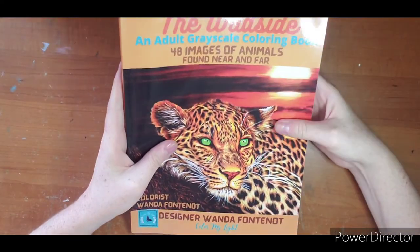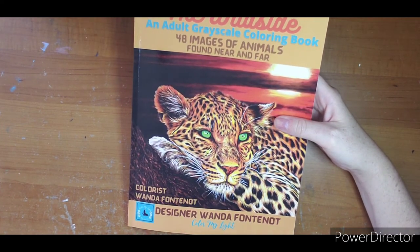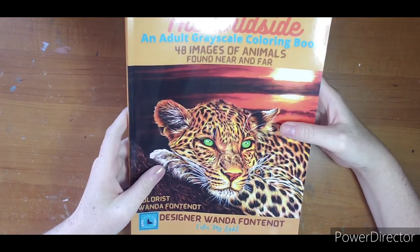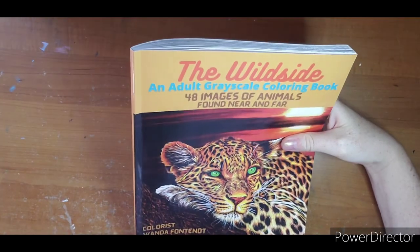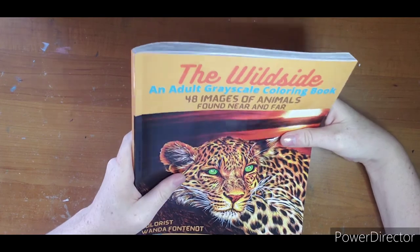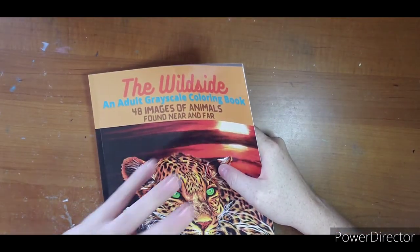So again, this is 'The Wild Side' - 48 images by Wanda Fontenot of Color My Light. Questions and comments, leave them down below. Wanda, thanks again for sending me the book - very excited to dive in and get started. I hope to show you at least one of my completed pages this month. Thanks for watching, see you next time!